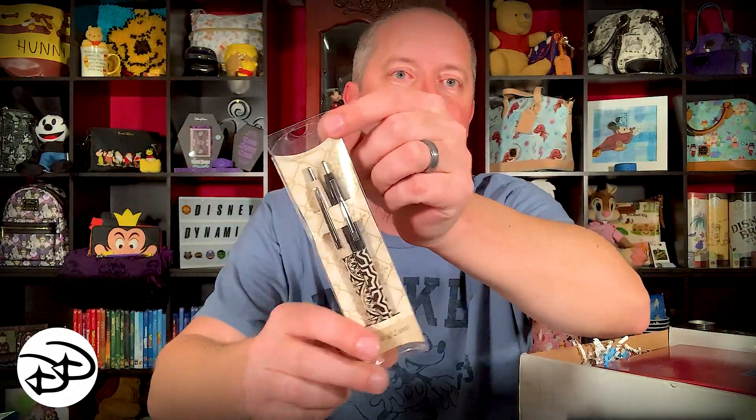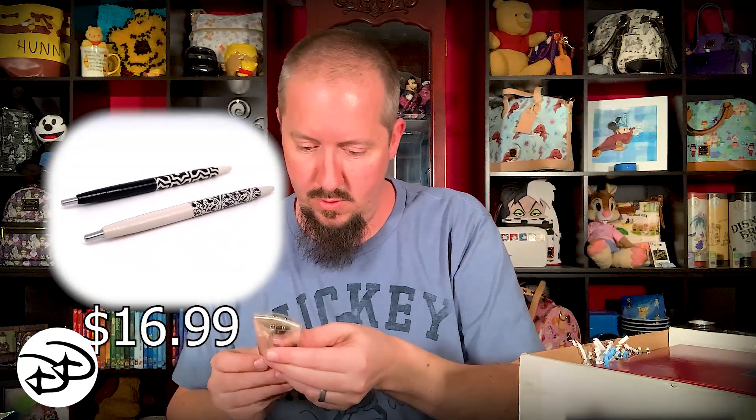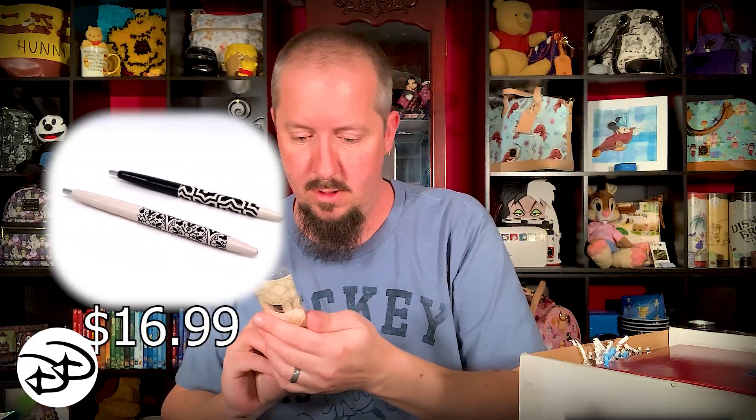We've got a set of pens. They look like — I would say — Animal Kingdom style. There's some hidden Mickeys in them. I'll actually throw those up on the turntable so you can see them better outside of this plastic. Very cool. Those are $17. Mary loves pens — I will not be able to steal those.